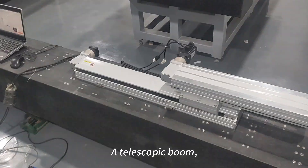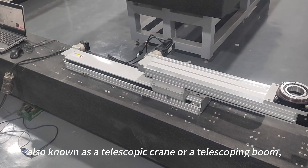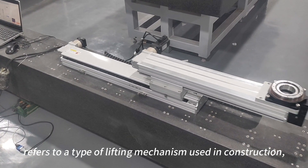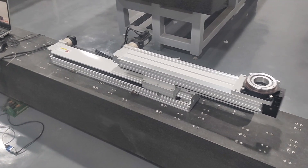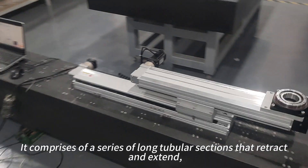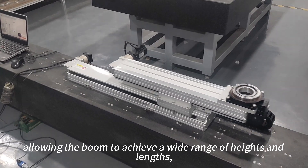A telescopic boom, also known as a telescopic crane or a telescoping boom, refers to a type of lifting mechanism used in construction, industrial maintenance, and other industries. It comprises a series of long tubular sections that retract and extend, allowing the boom to achieve a wide range of heights and lengths.